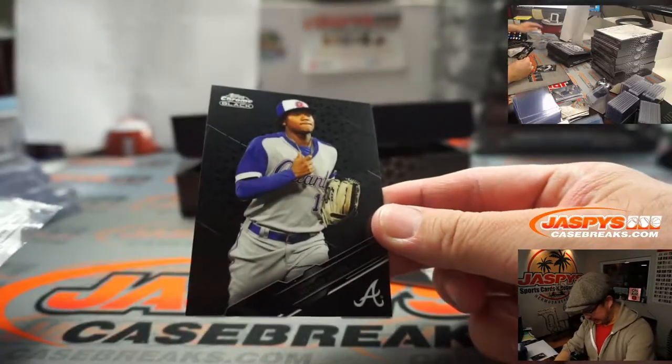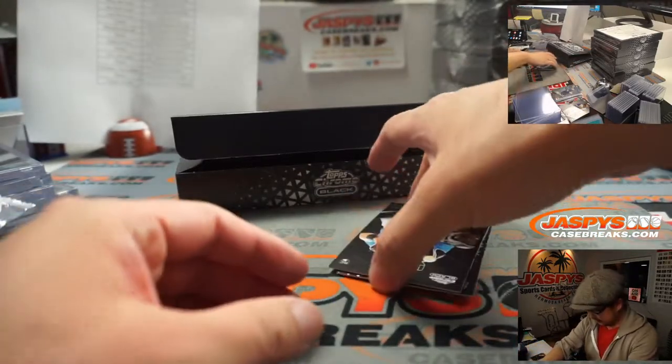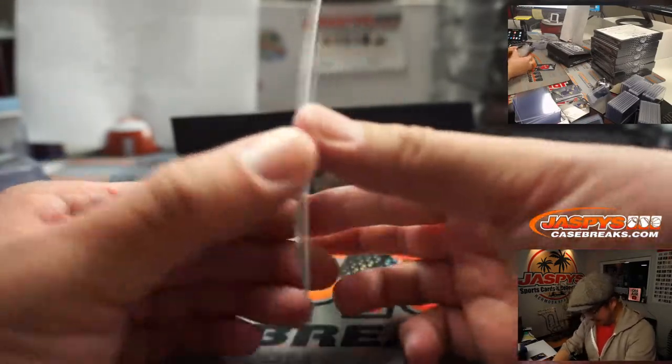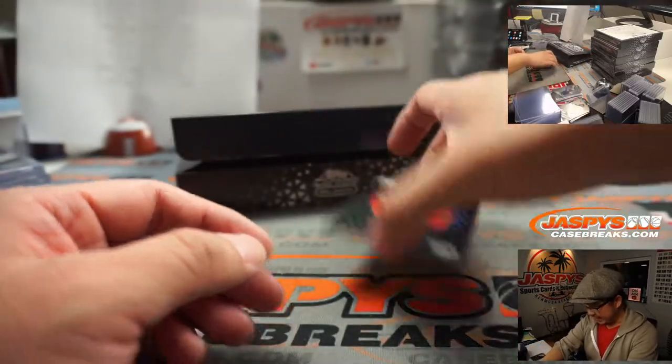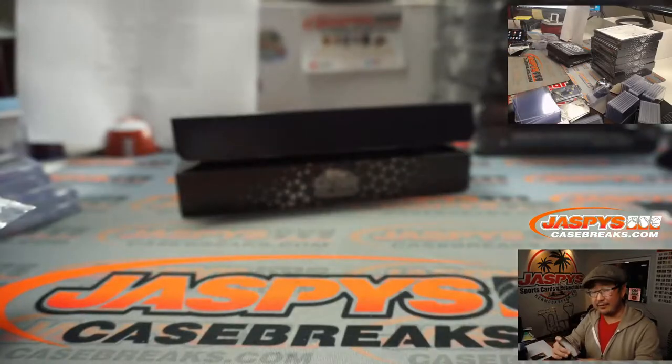We've got Ronald Acuna Jr. — we'll just take care of those later. We've got Chad Wallach for Miami. And we've got Juan Soto to 199. Evan with the Nats.